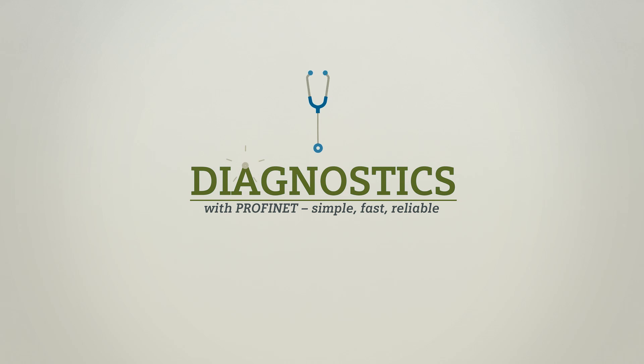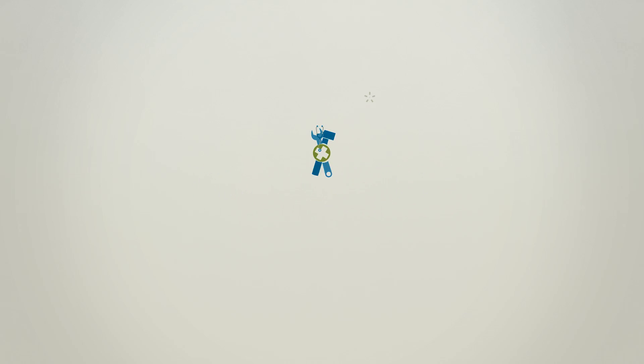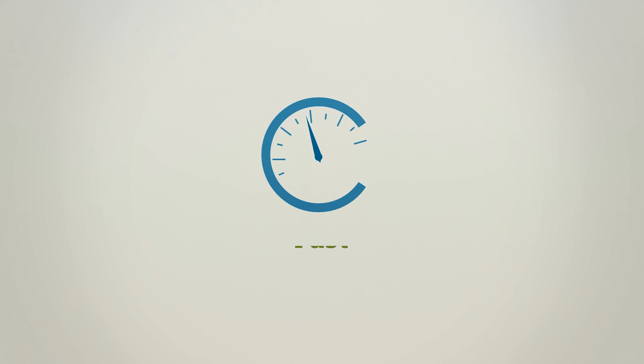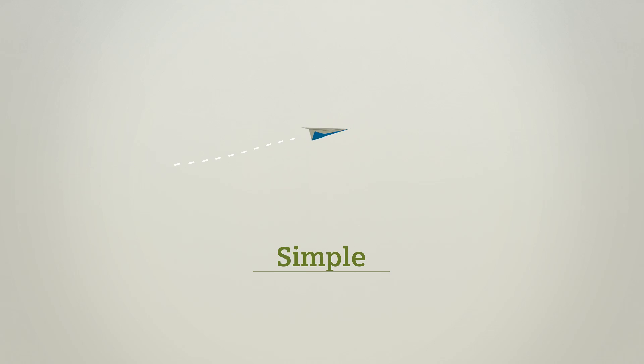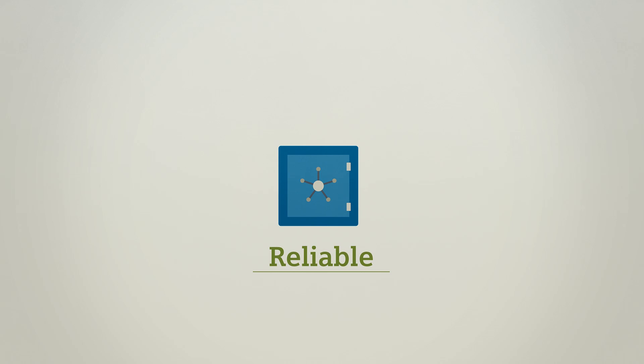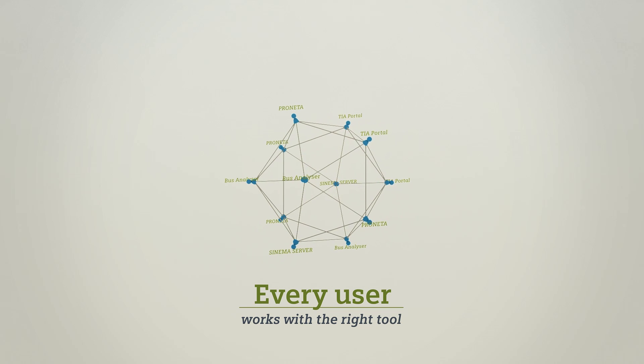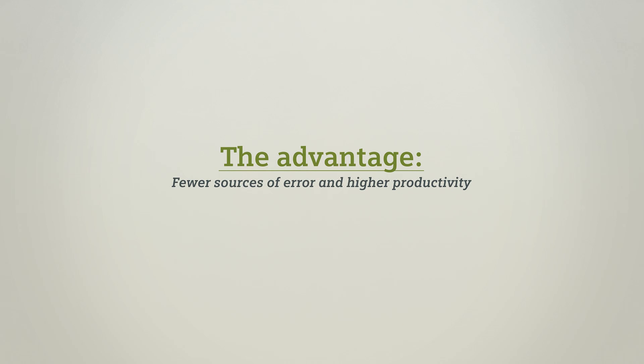Profinet provides an exceptionally powerful means of diagnosing faults in machines and plants. In addition, Siemens offers useful tools for structuring machine and plant architecture suitable for each project phase. Fault diagnosis with Profinet is fast, simple and reliable, and every user works with the right tool. This offers the advantage of fewer sources of error and higher productivity.